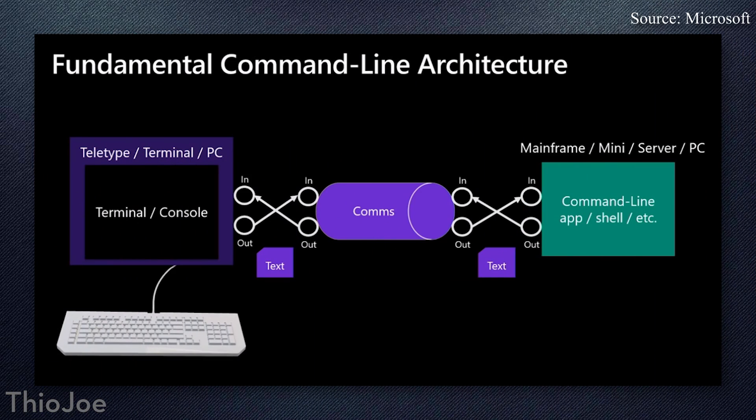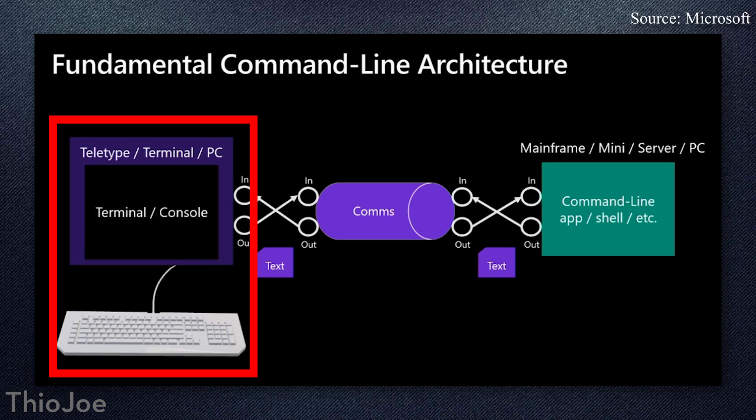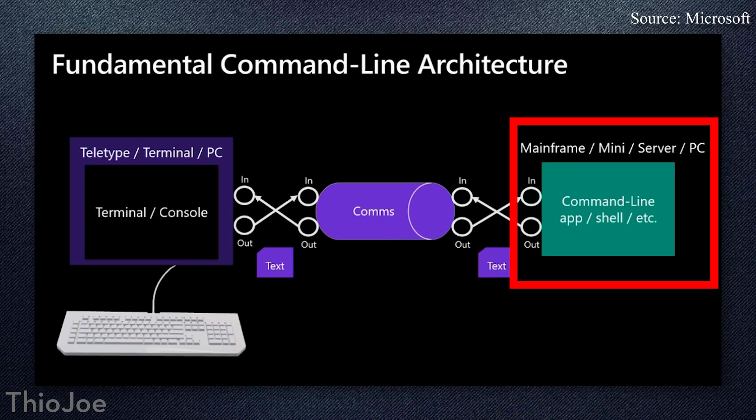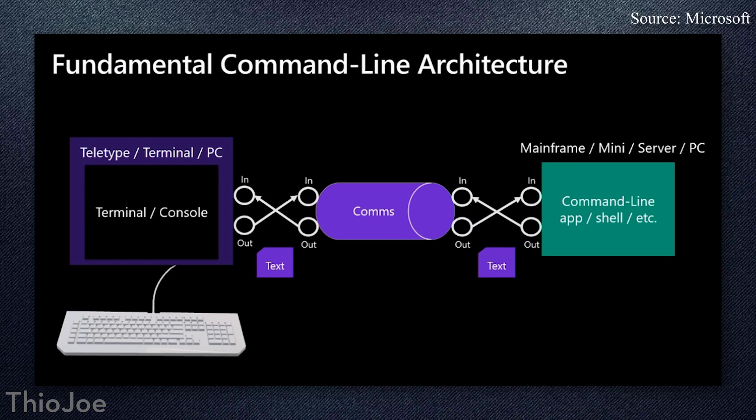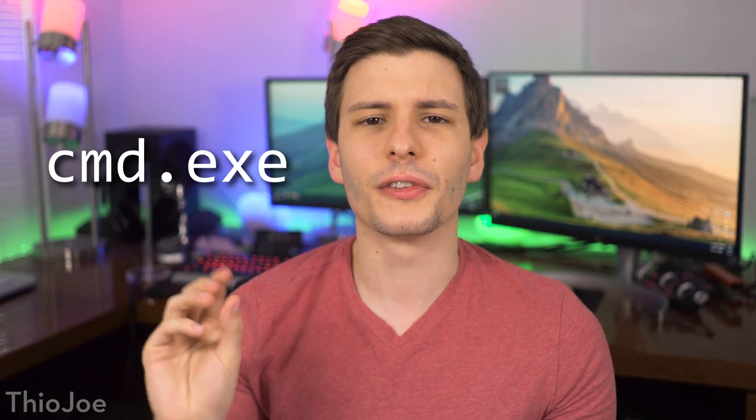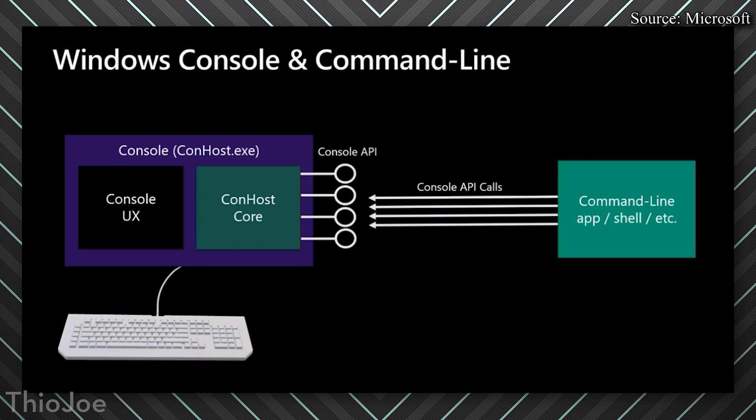These diagrams here are actually from a presentation that Microsoft gave on the new terminal. You can see that the terminal or console is basically just an interface app that connects with the actual command line app or shell. What you're seeing as the terminal is really just a skin — a user interface for the command line. The command line actually receives all the text, and the terminal sends the text and presents things in a way that a human can understand, while the command line or shell is the part the computer understands.